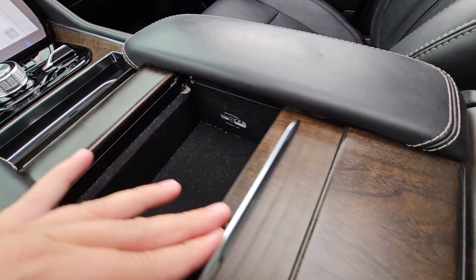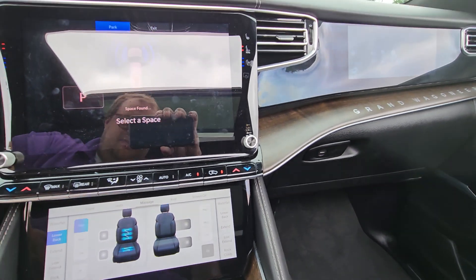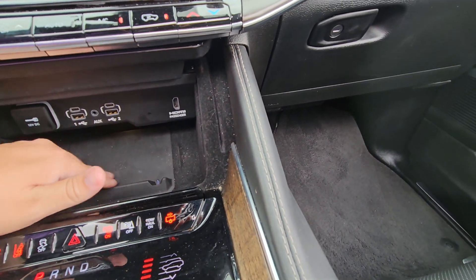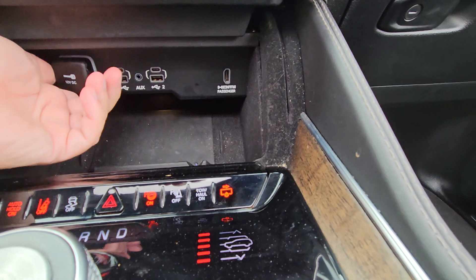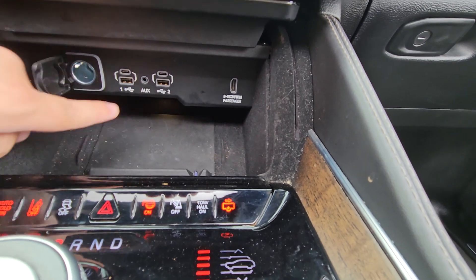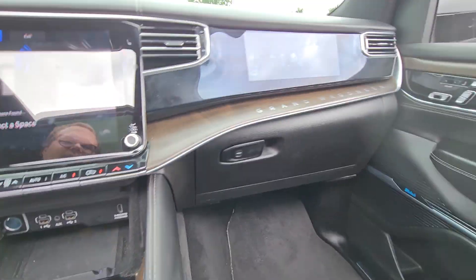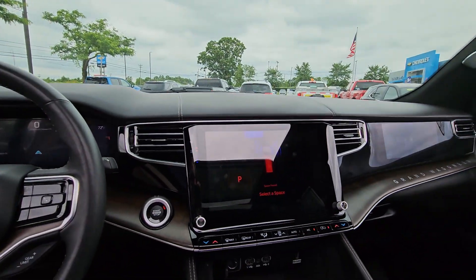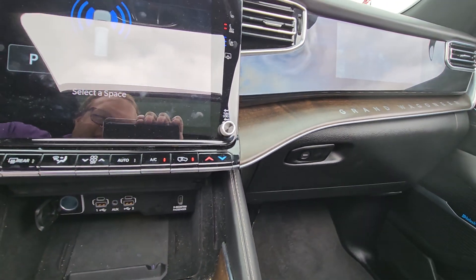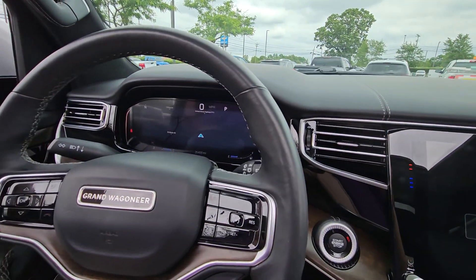You've got cup holders back here, some hidden storage in the center, and additional storage underneath. Behind the retractable screen there's more storage, and a wireless charging pad where you'd place your phone. There's also a power outlet, two USB Type-C ports, two USB Type-A ports, an auxiliary port, and an HDMI port. The HDMI port allows a passenger watching that screen to play video from their phone, another device, or from a USB drive — keeps you nicely entertained while the driver drives.